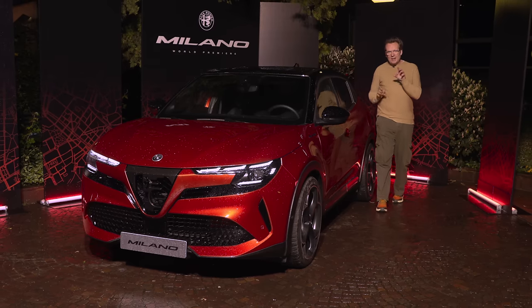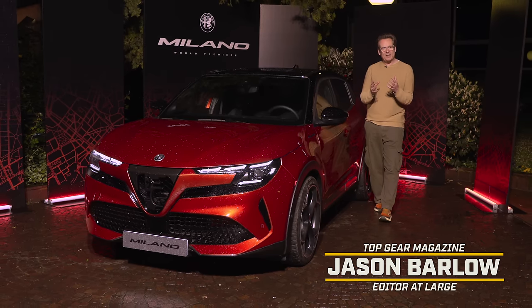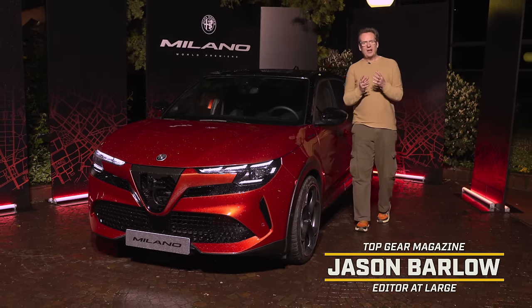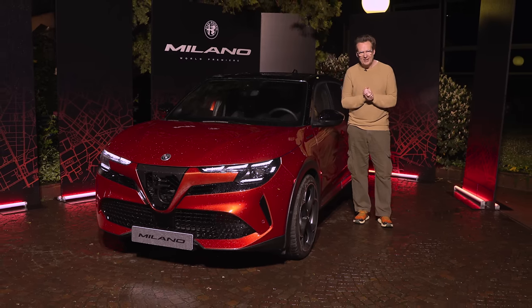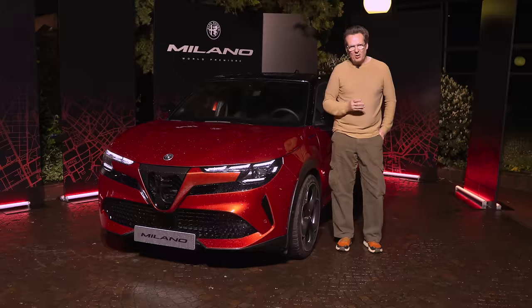Alfa Romeo says that the Milano is a handbook for the Italian brand, devoted — and I quote — to the satisfaction of sensory faculties. Traditionally they've done that by providing rorty engines and characterful, charismatic styling. So how have they done it this time?